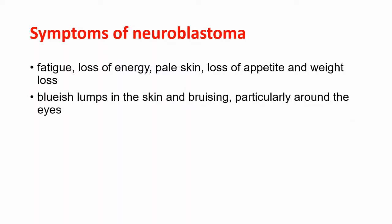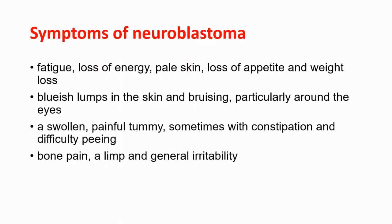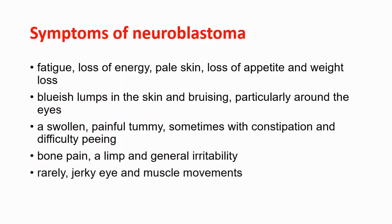Bluish lumps in the skin and bruising, particularly around the eyes, could be another symptom. A swollen, painful tummy, sometimes with constipation and difficulty peeing. Bone pain, a limp, and general irritability. Lastly, jerky eye and muscle movements — we have a syndrome called opsoclonus myoclonus syndrome, which presents with jerky eye and muscle movements and is commonly seen with neuroblastoma.